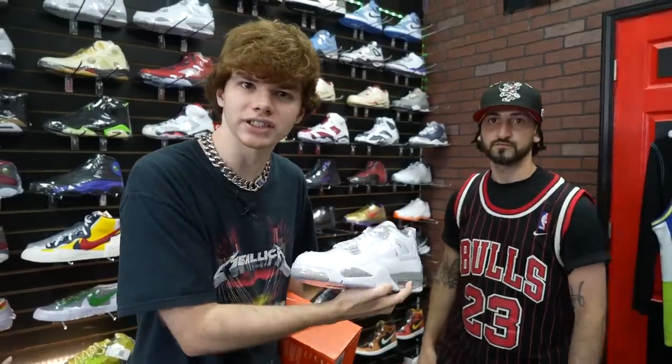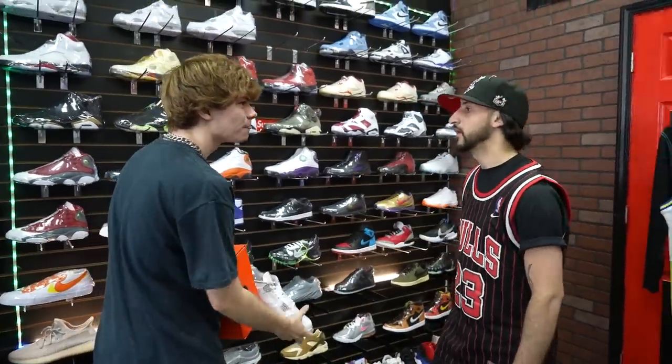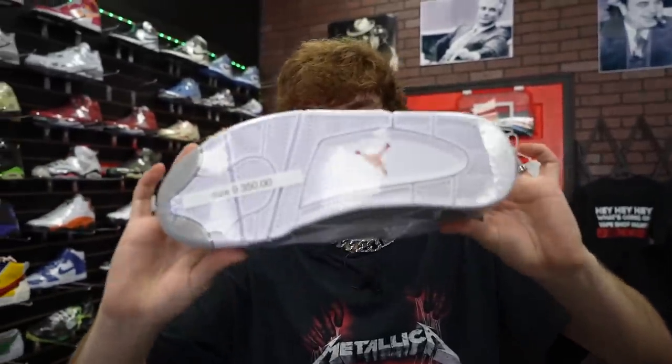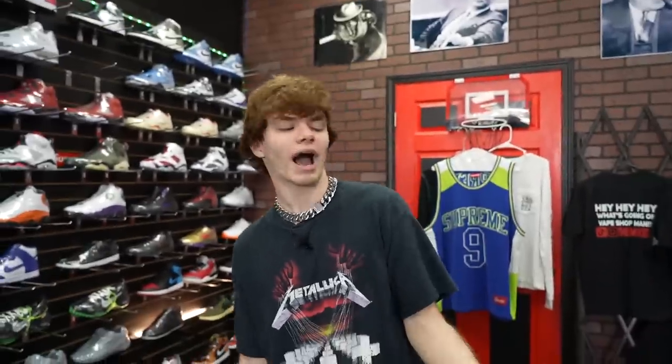Follow him on TikTok at TheSmokedOn, for sneakers it's TheDripDon, and on YouTube TheSmoke D-O-N. He's got a 20-day ban, so follow the backup account TheSmokedOn underscore. Thank you so much — what was your name? Sam. Check this out — we got the white Oreo Jordan 4s! These are hot. I tried to get these on release day and struck out, but we got them now.